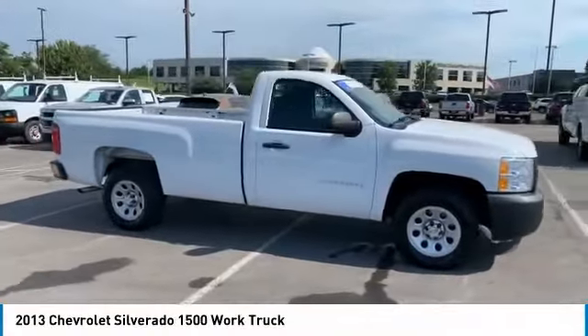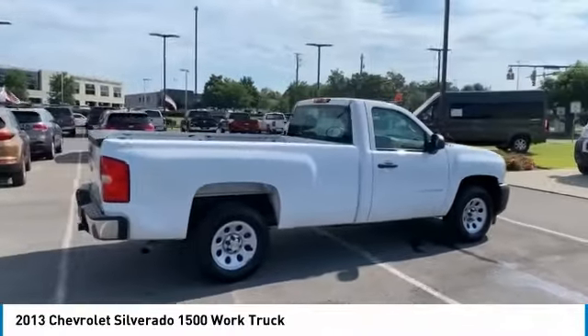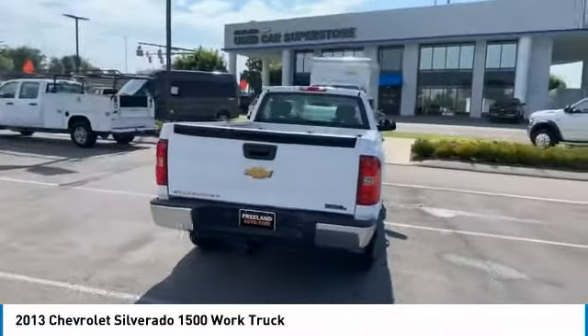We are pleased to show you the 2013 Silverado 1500. The Chevy Silverado 1500 has the lowest cost of ownership of any full size pickup.